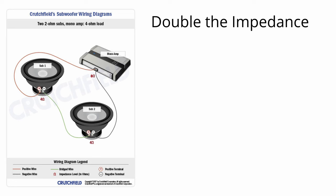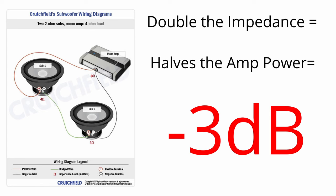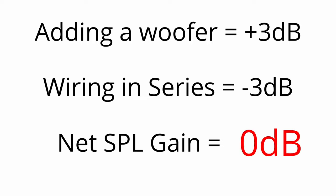On the other hand, if we wire those same subwoofers in series, we double our impedance from 4 ohm to 8 ohm. We know that doubling the impedance halves the amount of power the subwoofer sees, so we actually lose 3 decibels of SPL. In this scenario, adding the woofer got us plus 3 decibels, and wiring in series got us negative 3 decibels, meaning we have a net SPL gain of 0 decibels.